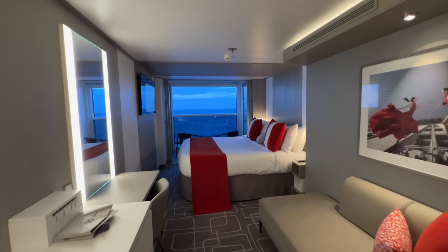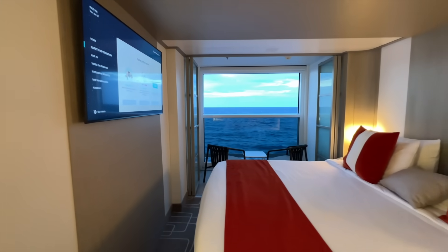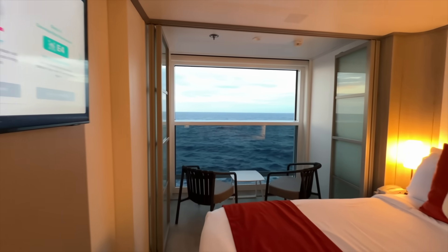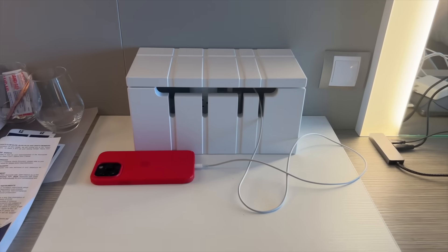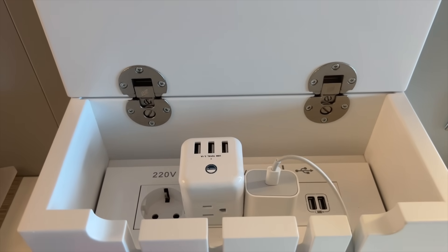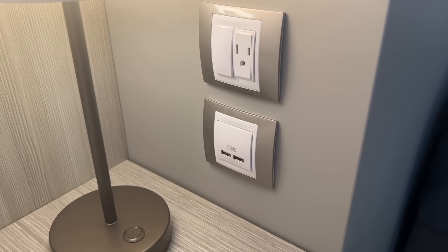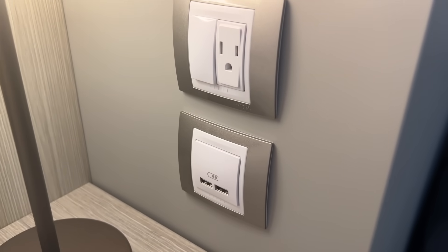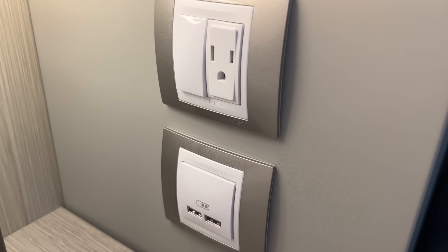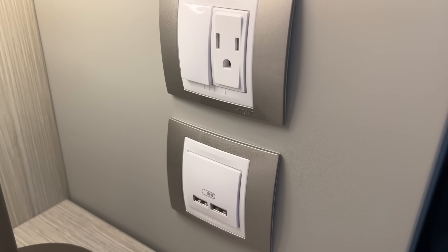So first let's take a look around the cabin so you can know what to expect and I can answer some of the questions that people have had. You are going to find outlets both on the desk — hidden in a little box — and next to one side of the bed you'll have an electric outlet as well as USBs. Now there are no USB-C outlets, so make sure you bring an adapter if you plan to use those.